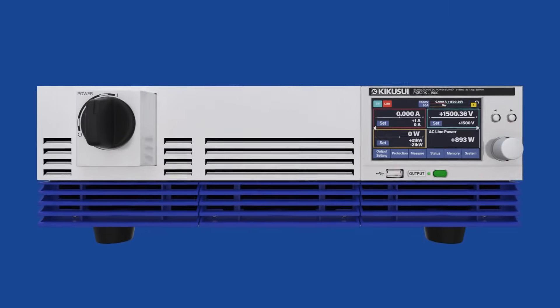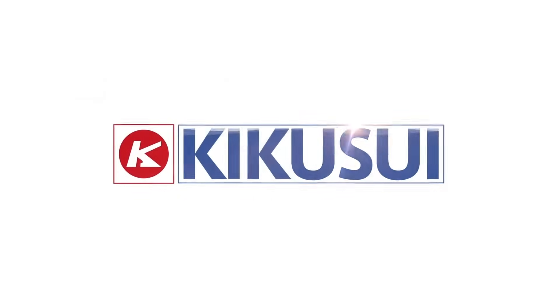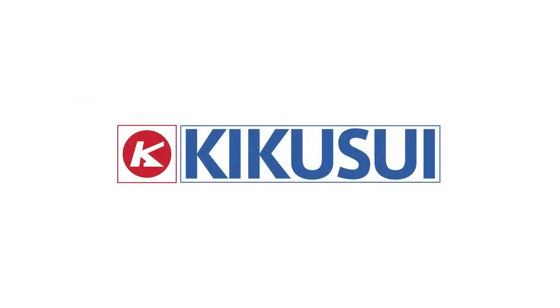Visit Kikusui.com for information about Kikusui's PXB series.